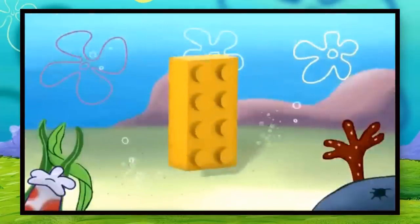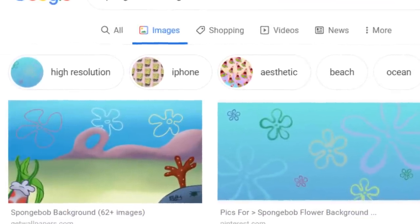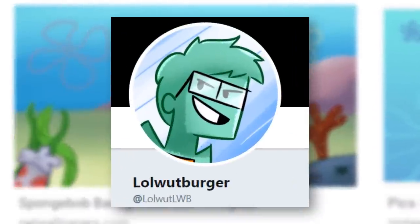The promo announces: "There's a new show on the block!" — but this background used is actually fan art from 2016. It's also one of the first results if you search for SpongeBob background on Google, and it was used in the commercial without any permission from Lowell Watberger.